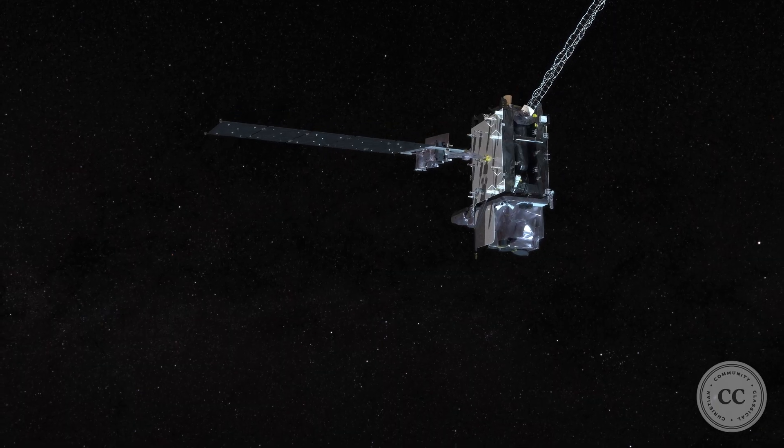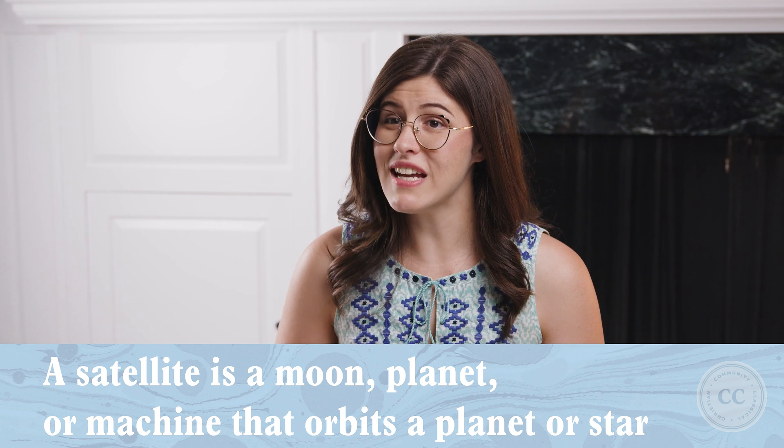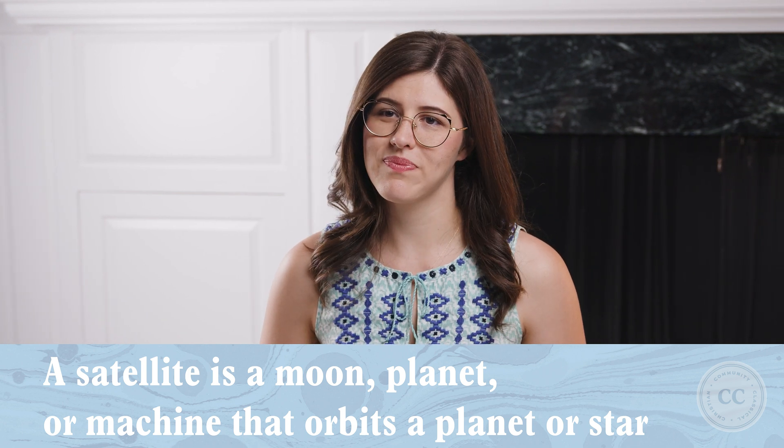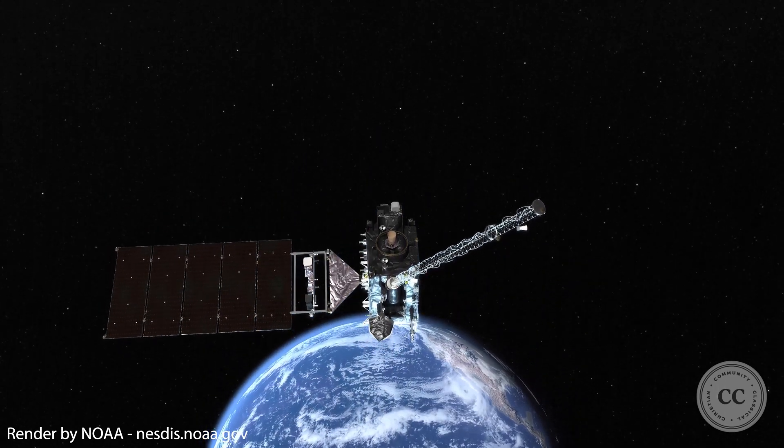It has a special kind of orbit that we'll be observing. Remember, a satellite is a moon, planet, or machine that orbits a planet or star. Let's head to the outer atmosphere of our planet, about 2,500 miles above Earth's surface.